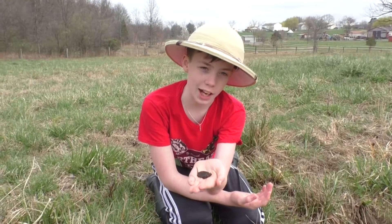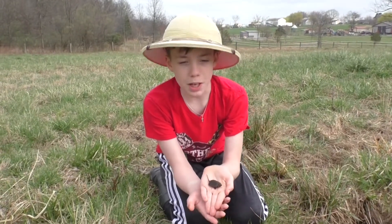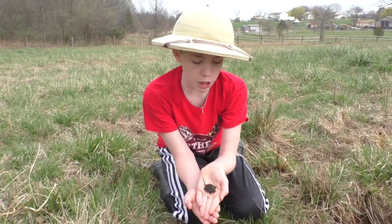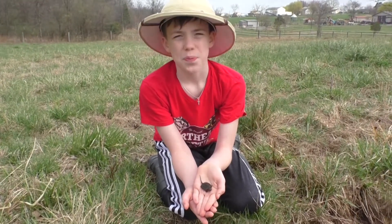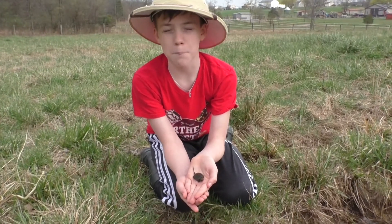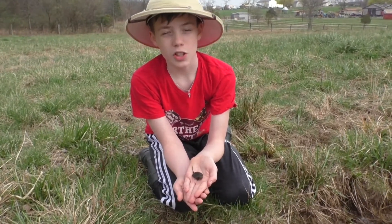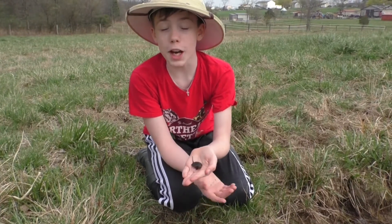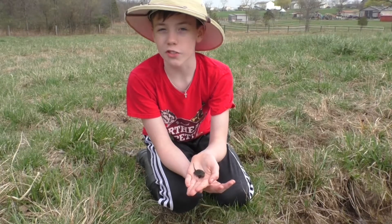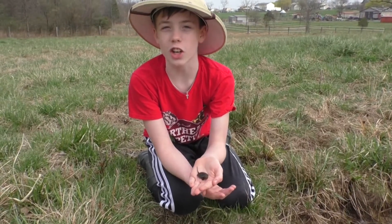Many people are afraid of holding snapping turtles because, well, they snap at you. But that's not the case with baby snapping turtles — they will stay in their shell for the most part and will definitely not bite you, so you can just hold them in your hand. But you do have to be careful while holding them, because if you squeeze them a little too hard and their shell isn't fully hardened, they could get hurt.